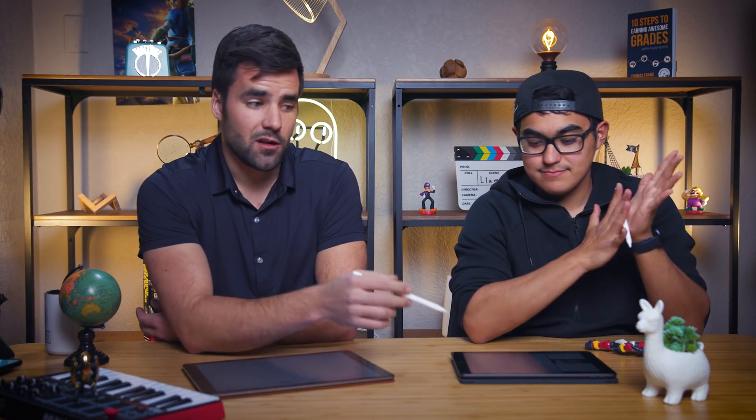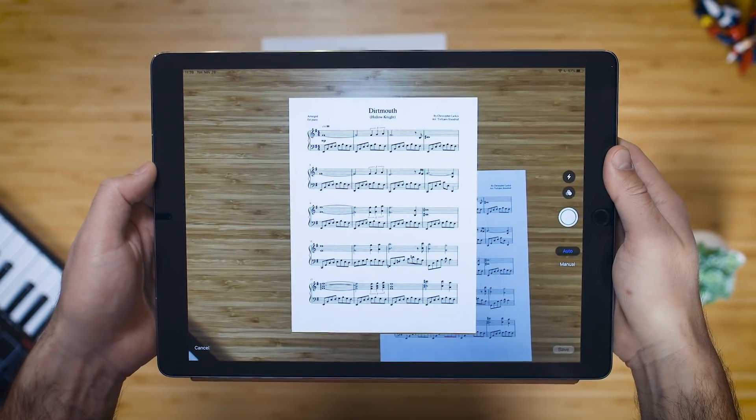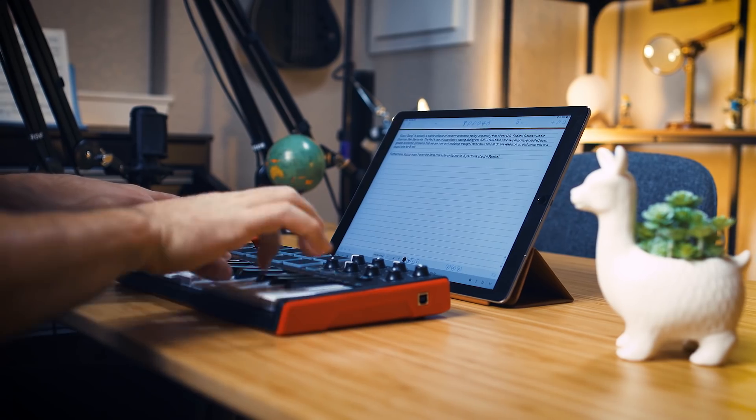We were originally going to do a video breaking down what we thought were the top five or six note-taking apps for the iPad — both the Pro and the base model. But when Tony was doing the research, he found a clear winner right away: notability, which had not only the most features but just felt really good to use. That's actually a departure from the original video where I used Note Shelf, which is still a fantastic app and one of the top three.